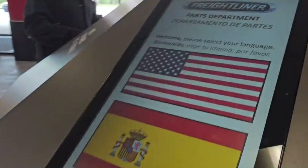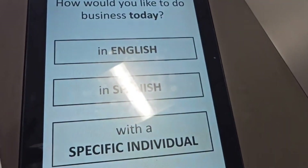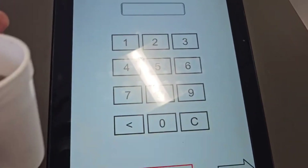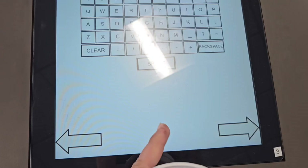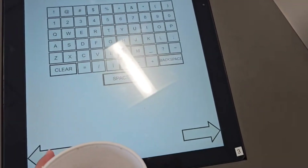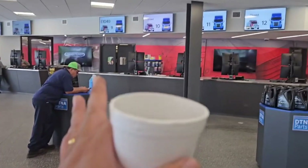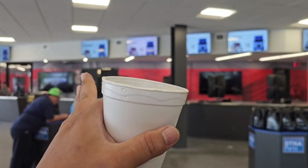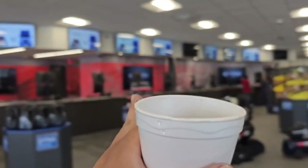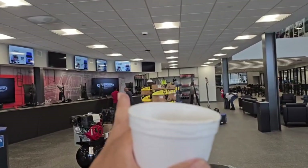Right here you gotta sign in — you choose English or Spanish. If you don't have a customer number, you select that option and put your company name and whatever information is needed. Pretty simple, and they'll call you. Once you get your number, it posts on the screen — so that was number 1040.